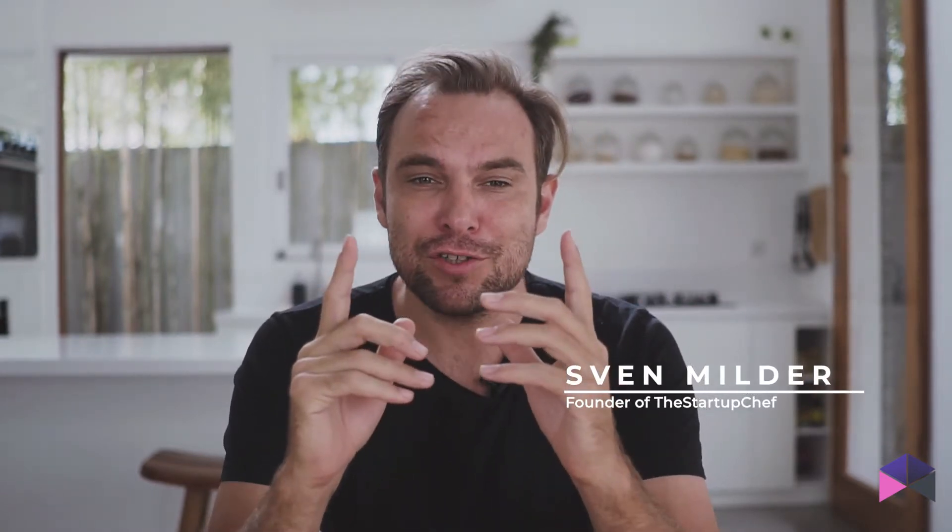My name is Sven Milder. I'm the founder of The Startup Chef and host of The Founders Tribe, the podcast for early stage startup founders, where we invite weekly the movers and shakers to the show that I believe make a dent in this world — checking out stories, strategies, and wisdoms that you may leverage. I'm originally from the Netherlands and I've been running my own businesses for the last 20 years. I run a boutique investment firm and helping via The Startup Chef, startup founders just like you build their startups faster and raise capital smarter.